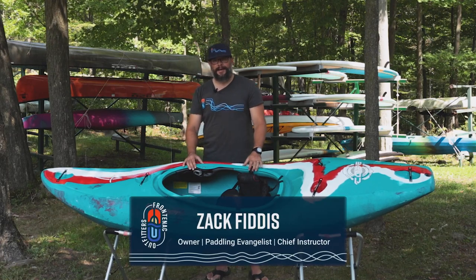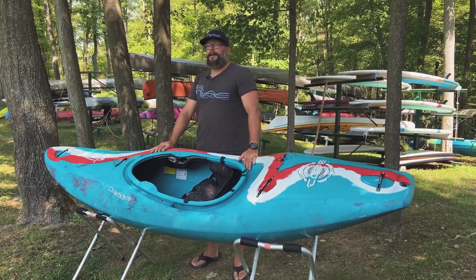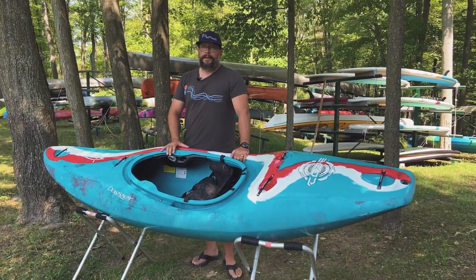Hey Zach here from Frontenac Outfitters Canoe and Kayak Center. Today we've got a super special treat — the brand new, highly anticipated Dagger Code.